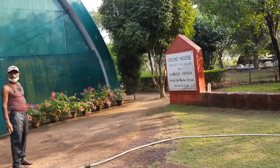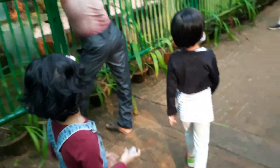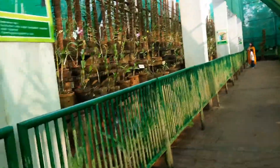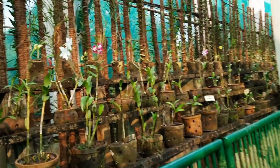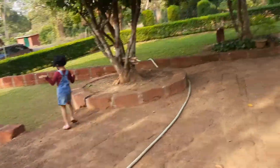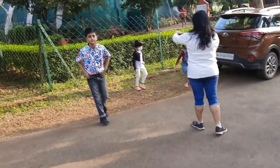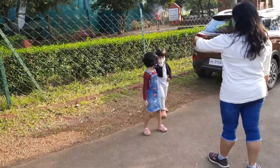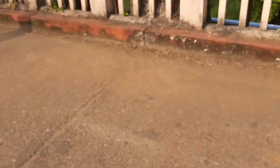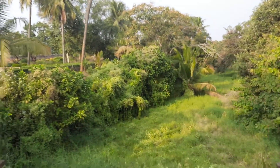This is the orchard house. We saw so many orchards inside. These are the orchard plants.